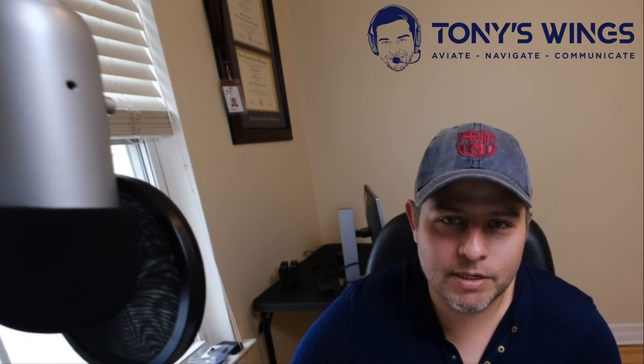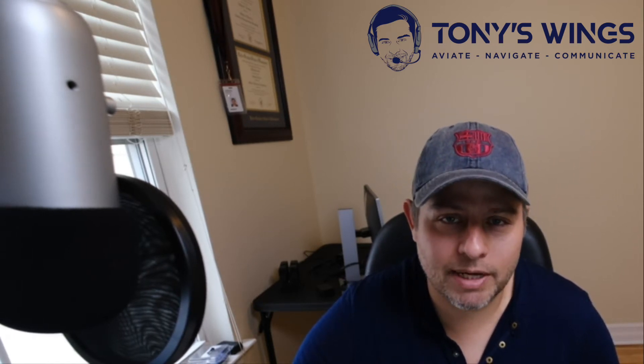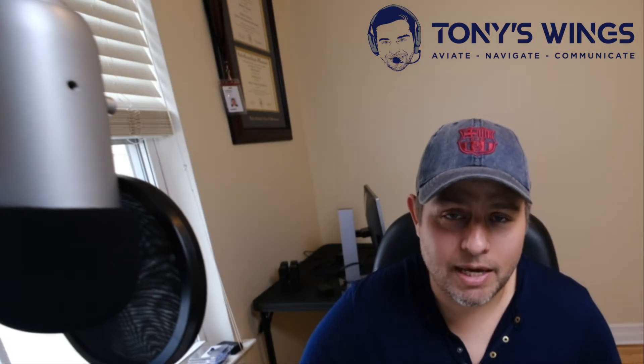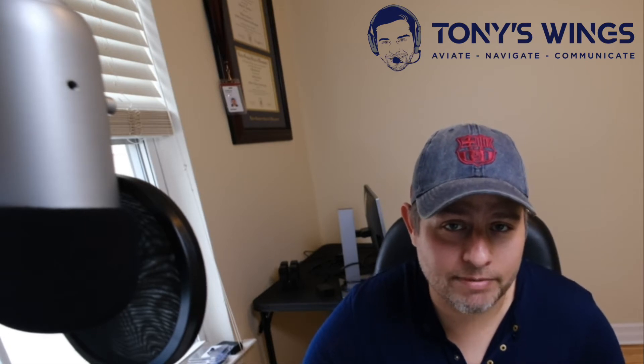Hi everyone, Anthony Scrivens here. Welcome back to the channel. Today I will share with you something very special. A few weeks ago I passed my private pilot checkride, so I will share with you what I did to prepare for the checkride and also give you some tips on the day of the checkride and the day before — what you should do in order to feel rested, comfortable, and confident going in prepared and ready to take charge of that flight.